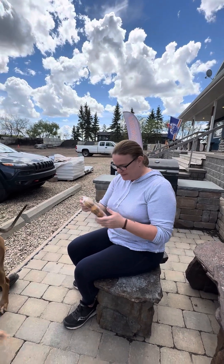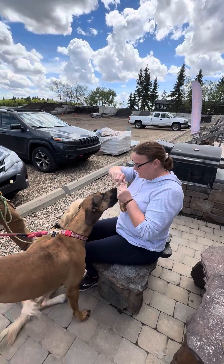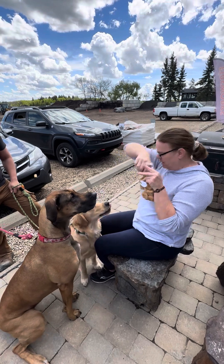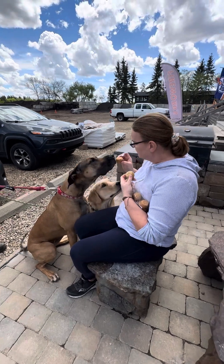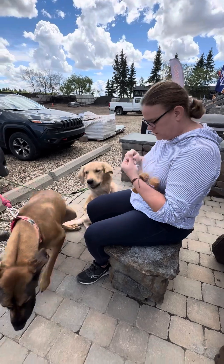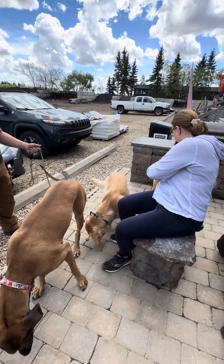Okay guys, are you ready? You want treats, Reggie? So these first ones are strawberry banana pupcakes. Sit — good. Be gentle. Oh, that's a good girl. Good boy. Oops, not the sticker. Okay, that's number one.